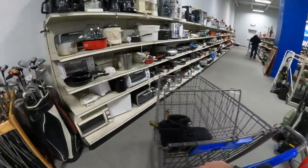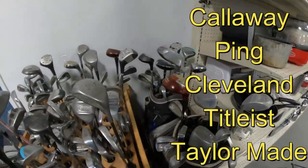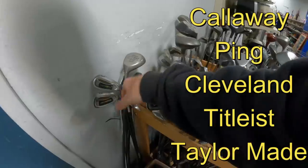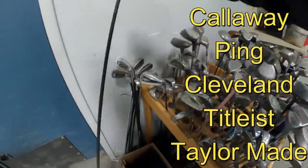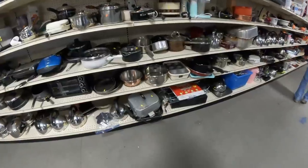I make my way over to the golf clubs and everybody always asks what golf clubs I'm looking out for. The big brands I always look for are Callaway, Ping, Cleveland, Titleist, and TaylorMade — there are a lot more though. This club right here is going to be a Titleist and I'll go over that club at the end of the video.